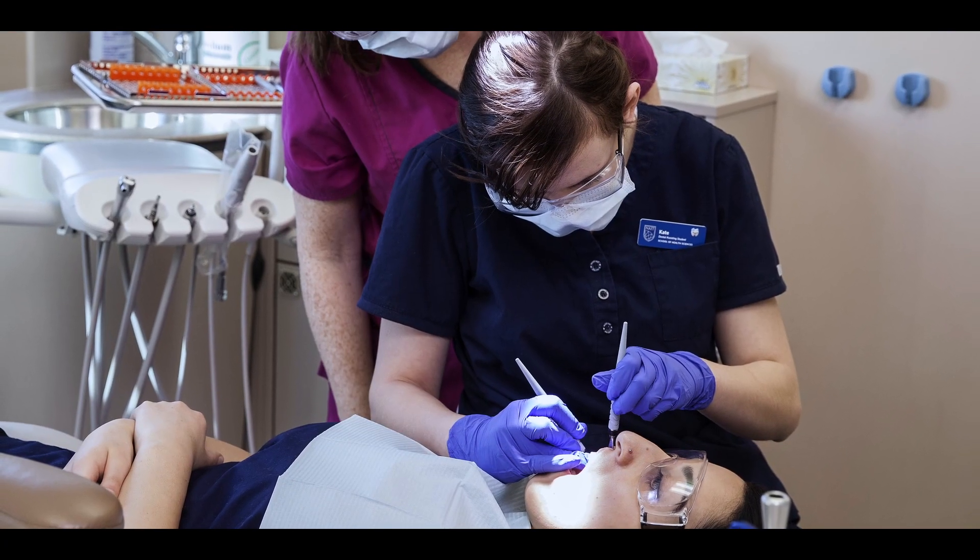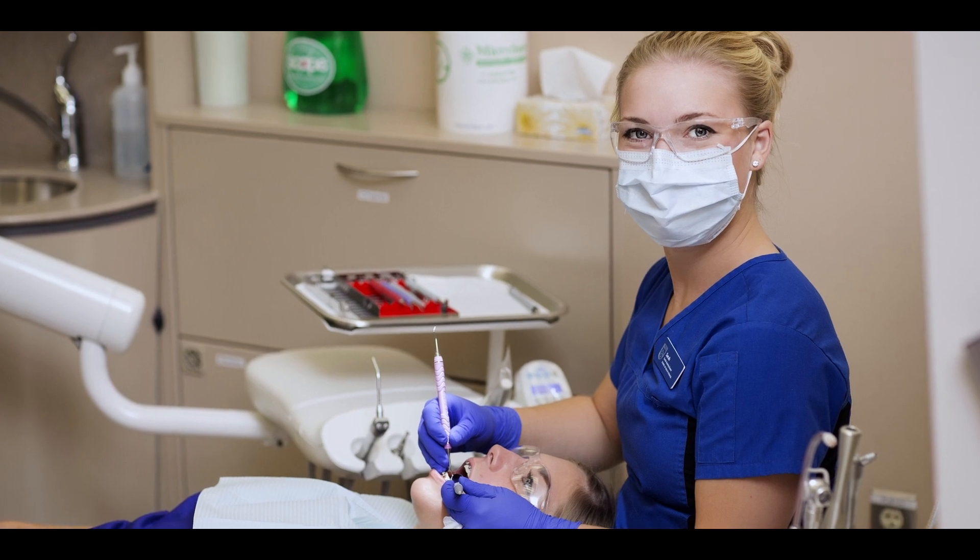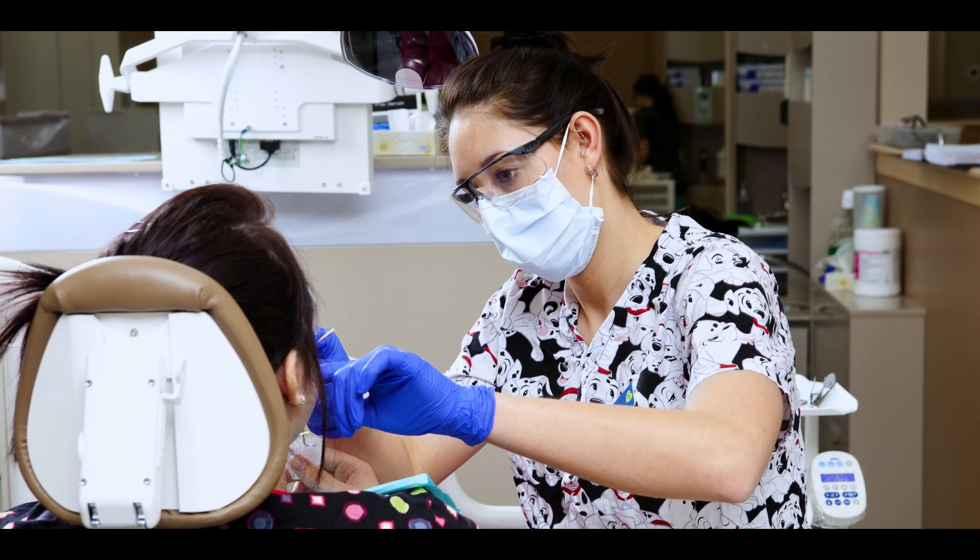The NAIT Dental Assisting Program is a certificate program. It's comprised of two 15-week terms and an additional eight-week term where the students complete a practicum in our dental clinic seeing public patients, and then they go on to dental practices for the last four weeks.